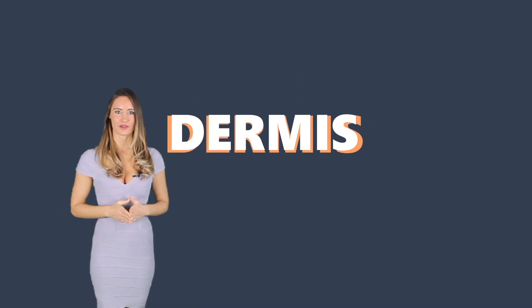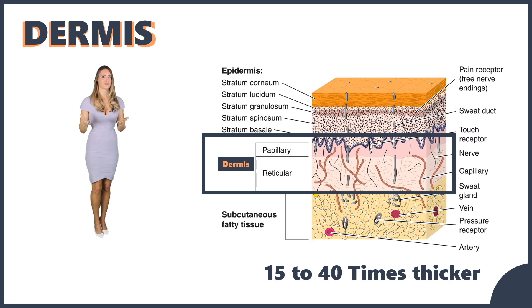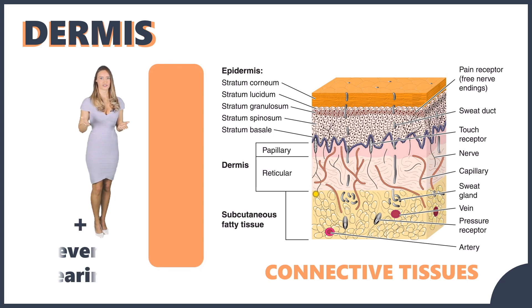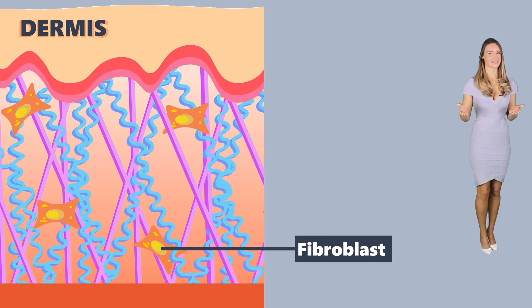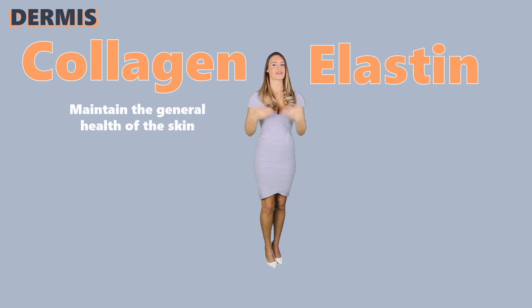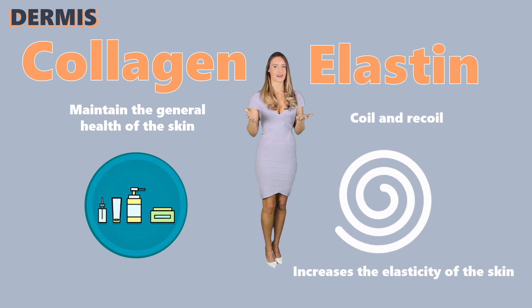The dermis is the layer directly below the epidermis. It is significantly thicker than the epidermal layer — about 15 to 40 times thicker. If the epidermis is composed of epithelial tissue, the dermis is dominantly occupied by connective tissue. The connective tissues allow the skin to stretch and return to its original form, and also prevent tearing. The major type of cells in the dermal layer is the fibroblast. They produce essential connective tissues, particularly collagen and elastin. Collagen is important to maintain the general health of the skin — that's why you see it in so many beauty products. Elastin has the ability to coil and recoil, increasing the elasticity of our skin.